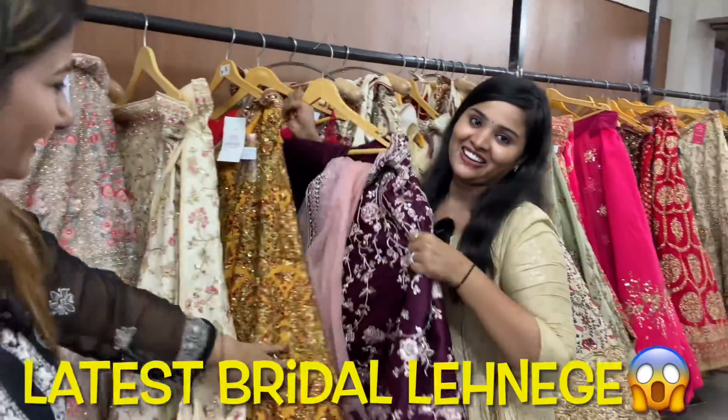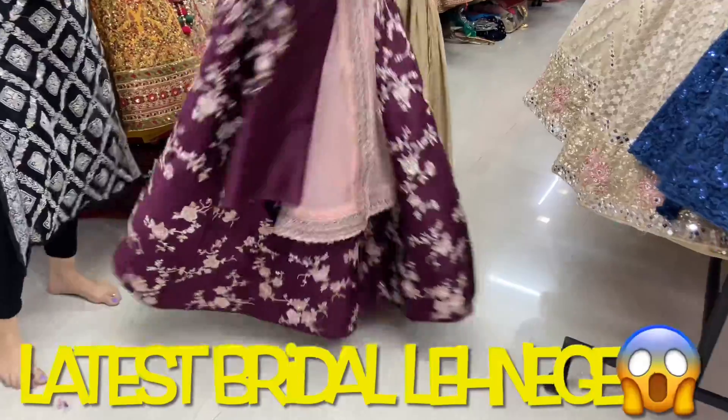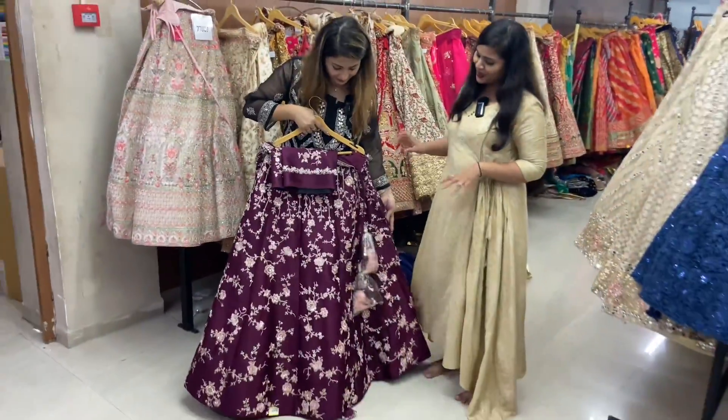Now you can see that my struggle is to remove a snake because everyone is very heavy. Please see this. Oh my god, it's very heavy. And it's very beautiful.